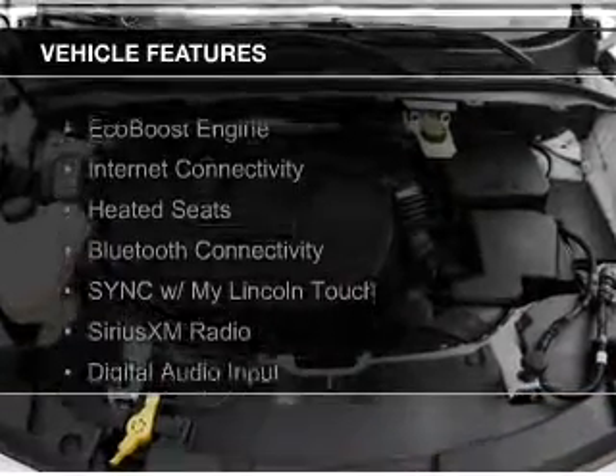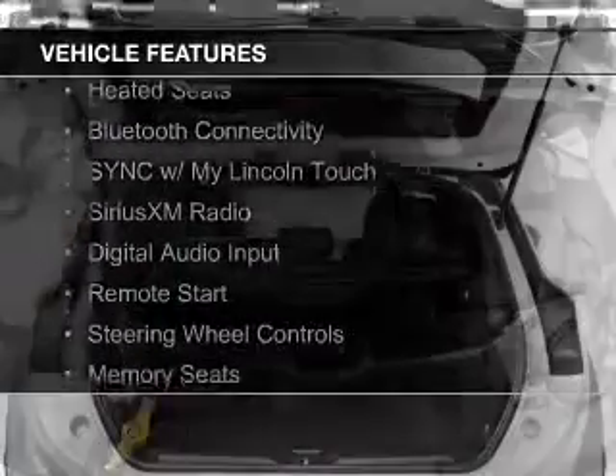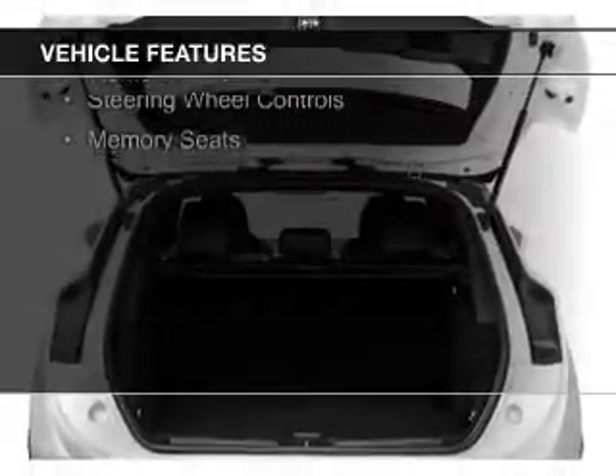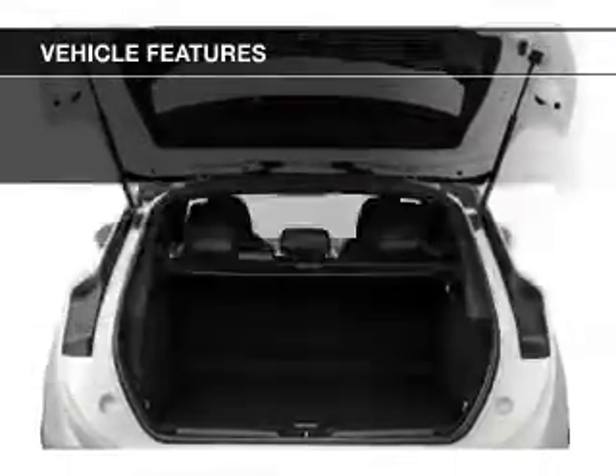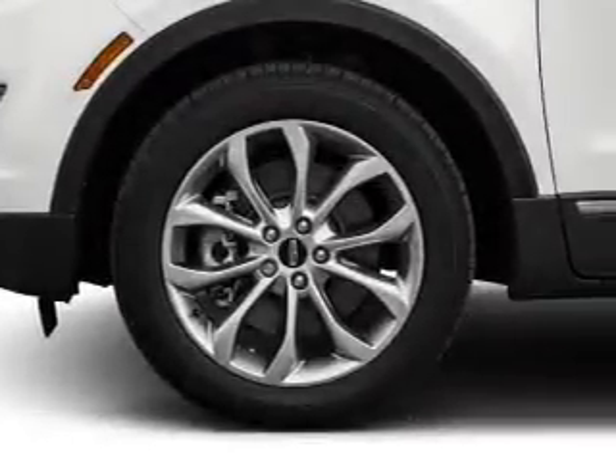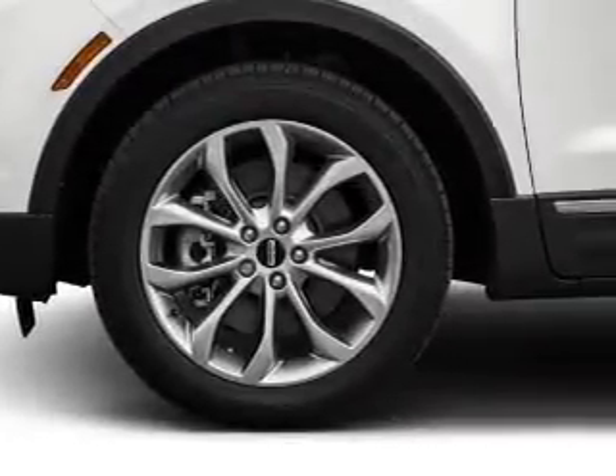The features include an EcoBoost engine, internet connectivity, heated seats, Bluetooth connectivity, sync with My Lincoln Touch, Sirius XM satellite radio, digital audio input, remote start, steering wheel controls, and memory seats.